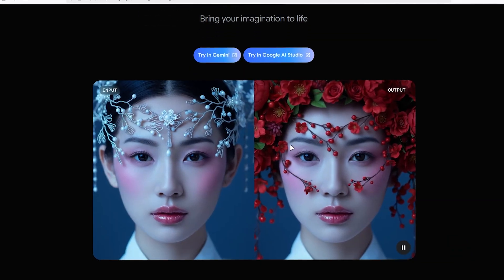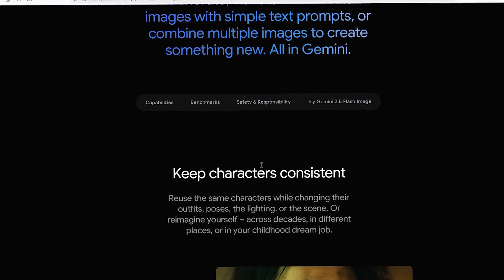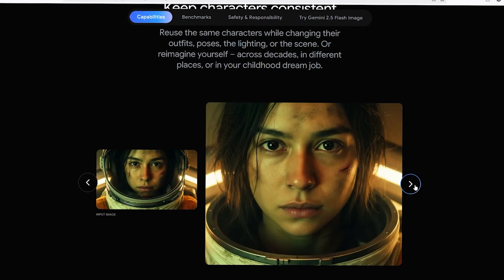Initially they called it Nano Banana, but now they officially call it Gemini 2.5 Flash Image. This thing is Google's new image generation model, and it totally smokes all the other AI image editors out there.